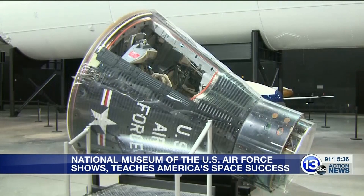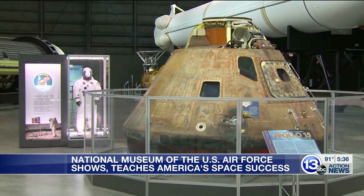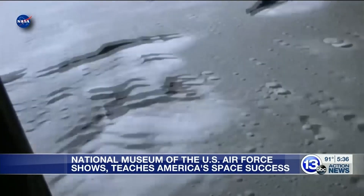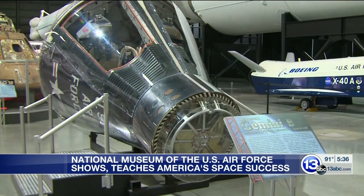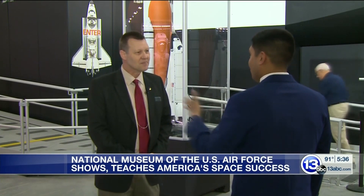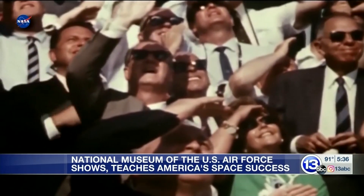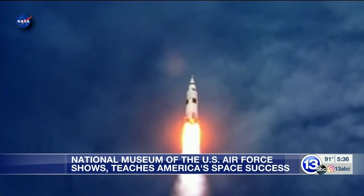The Mercury, Gemini, and Apollo spacecraft all played vital roles in getting U.S. astronauts to the moon nearly 50 years ago. When you look at those three spacecraft, you can see the progression of human spaceflight — at least American human spaceflight. Museum historian Dr. Doug Lantry has dedicated his life to studying each one. If you look at all of these missions through Mercury, Gemini, and Apollo, one set of objectives built upon the other until you get to actually landing on the moon.